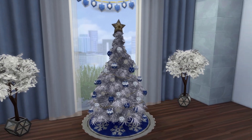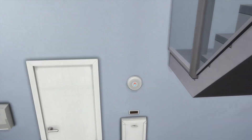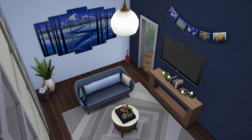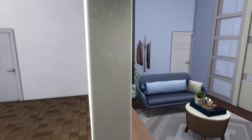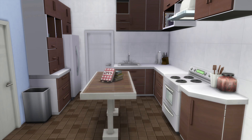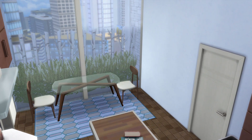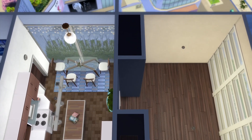Instead of just making a small bedroom for the live-in butler, I wanted to make them a whole apartment wing. They have a little living room with access to an outdoor patio space, a full eat-in kitchen, and a dining space with gorgeous views. At the back of the wing is a nice bedroom with double closets.